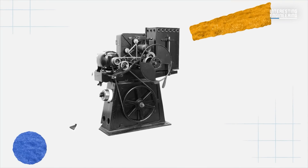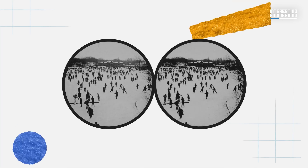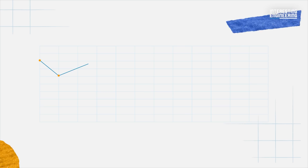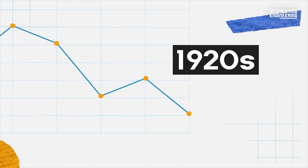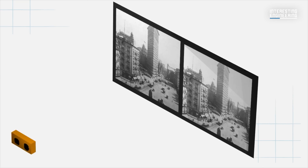Other attempts at 3D motion picture film included a projector system which quickly flickered between right and left eye frames, mechanically synced with a viewing device mounted on the viewer's armrests. The 3D film popularity largely died out by the late 1920s, with occasional stereoscopic movies surfacing over the next couple of decades.